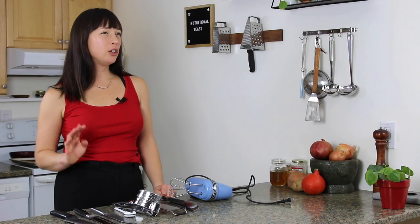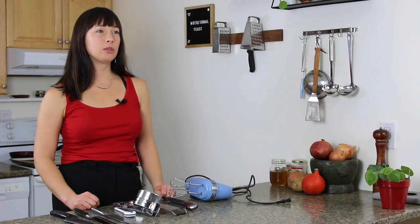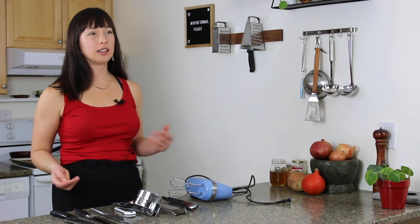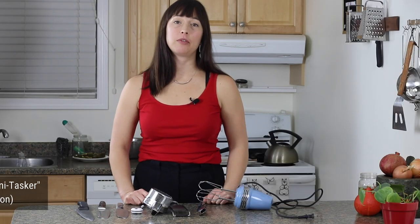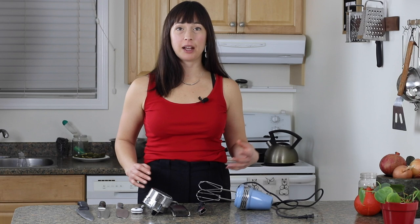I'm not a huge gadget person. I don't really ever purchase anything that is only good for one thing, with a few exceptions. I'm going to walk you through some of my favorite tools and the stories behind them, and how I've come to the belief that they have to be acquired in a certain way.